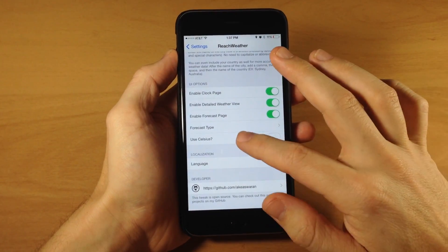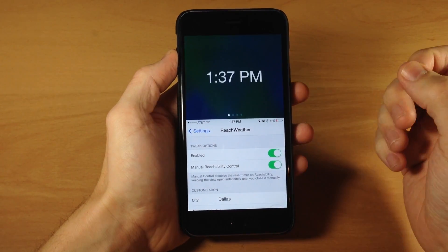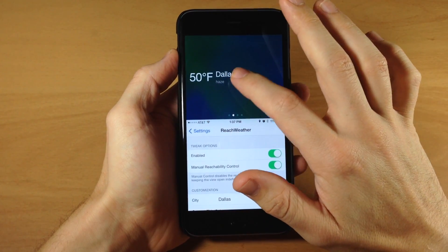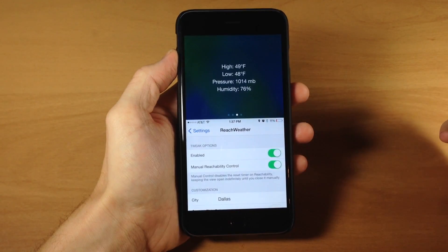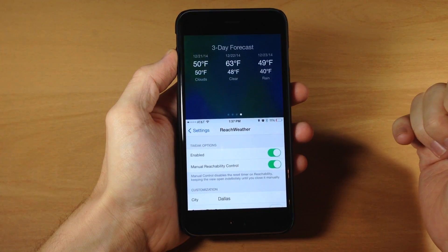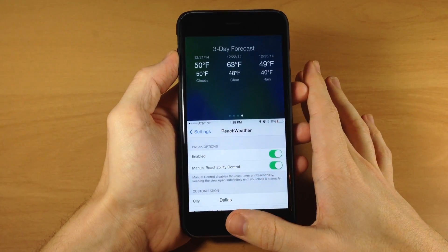Now that it's enabled, you just apply reachability and you can see the clock page. Swipe over and you get the temperature, the city, and current conditions — it says it's hazy. One more swipe gives you more detailed weather information, and one more swipe gives you the three-day forecast. It's a pretty cool tweak that makes use of that reachability area that's usually blank.